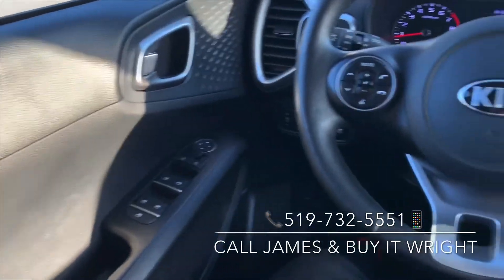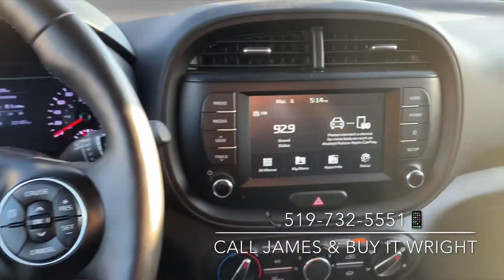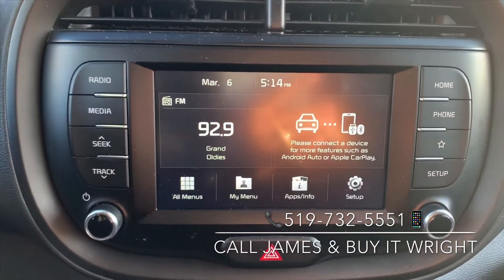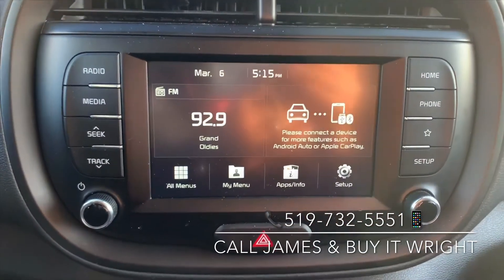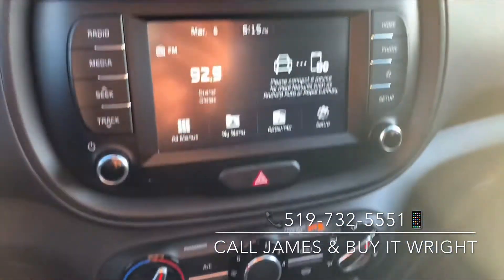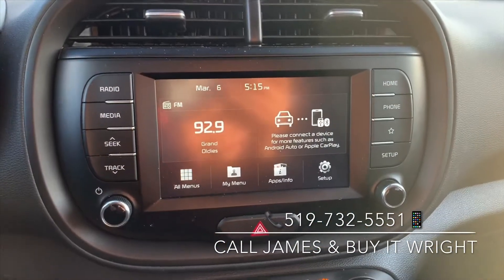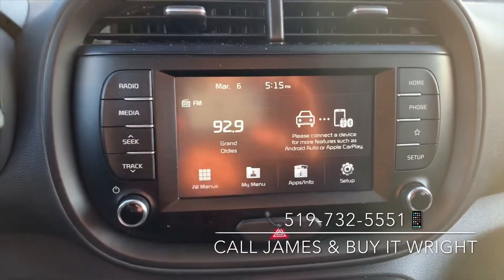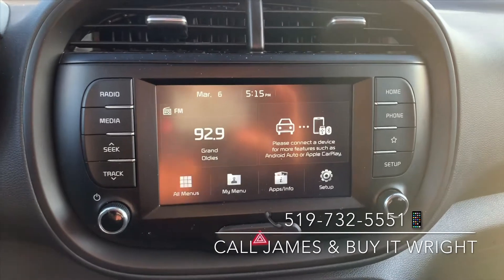You have your power mirror and window switches on the door, and of course this gorgeous touchscreen display — it's very user-friendly. This does have Apple CarPlay and Android Auto, so if you plug your phone in just down below there, you can load up your Google Maps, Waze, Spotify, whichever apps you like to use. You can bring it up here and basically have a built-in navigation unit with your phone.